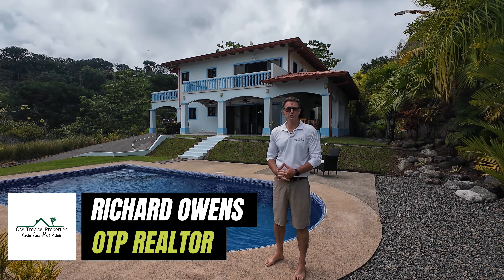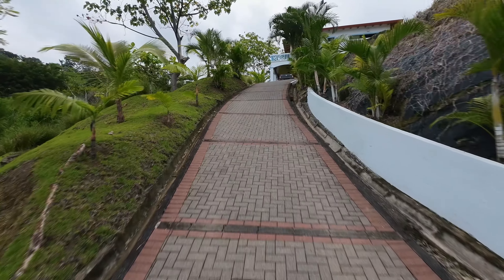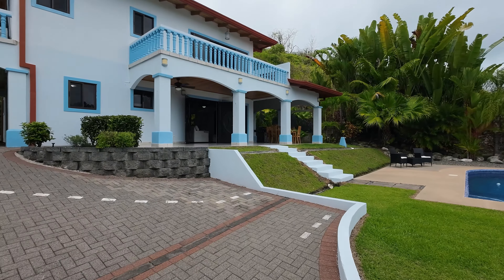Hello everyone, I'm Richard with Osa Tropical Properties and today we're here at my new listing in Sueños del Tropico, lot 282 in Chantalus.